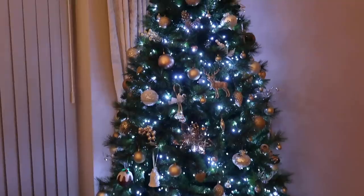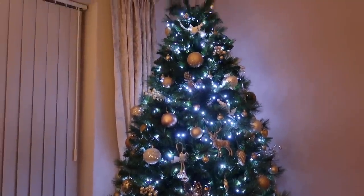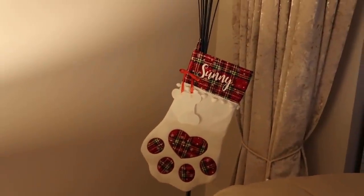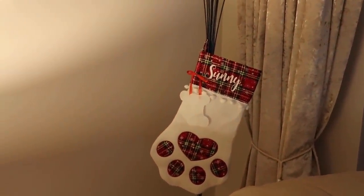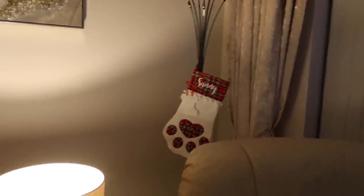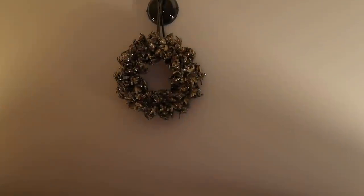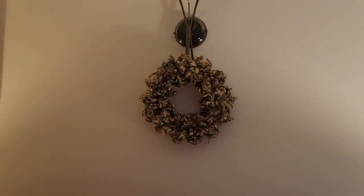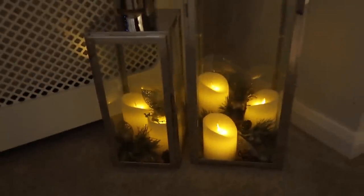All our baubles were either from garden centres — there are a few local garden centres we bought from — and we got some from The Range as well. We're going for a classy Christmas this year. This also arrived today: Sunny's Christmas stocking. I'm not actually going to put anything in it yet because I feel like it's a bit mean to hang treats in it — she'd be able to smell them. I'll put them in on Christmas Eve. Santa will bring them for her. Also got this little wreath from a garden centre, and our Christmas decor candles. Looks lovely, very festive.